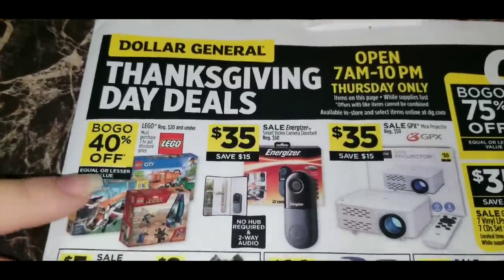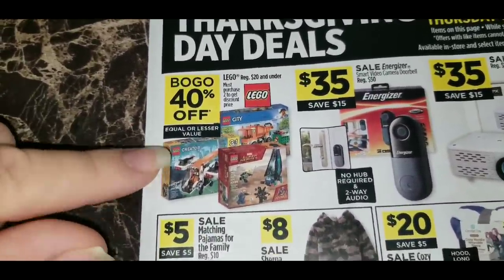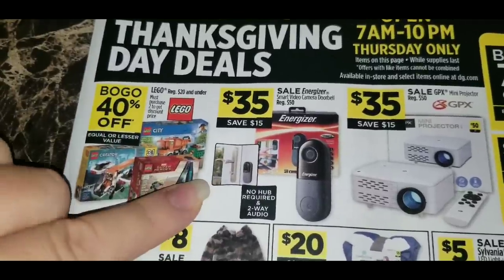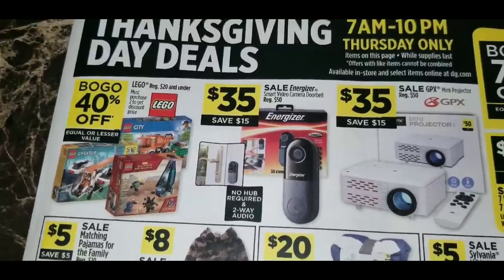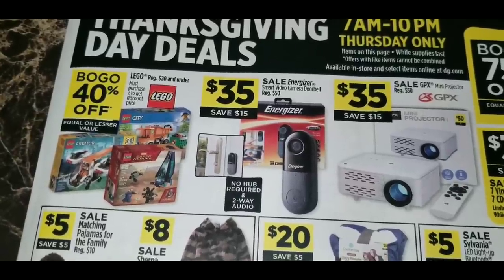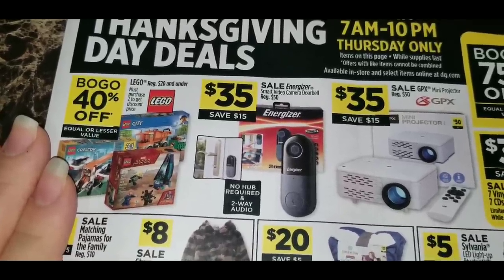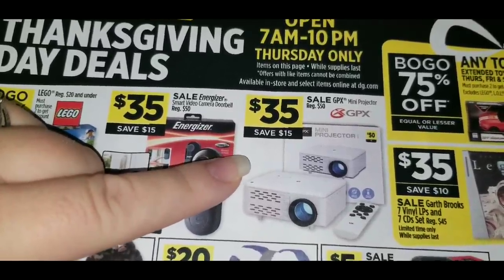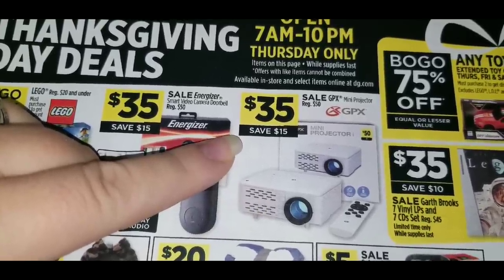Let me go over all the items. First, Lego toys regular $20 and under are buy one, get one 40% off — great if you have kids obsessed with Legos. Then there's an Energizer smart video camera doorbell, regular $50, on sale for $35 — no hub required with two-way audio. And a GPX mini projector, also regular $50, on sale for $35 as well.